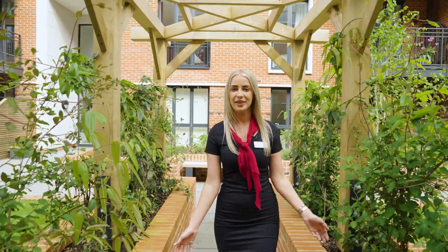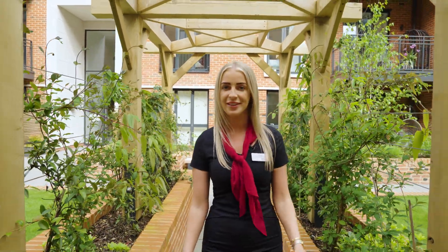Welcome to Knight's Quarter in Winchester. I'm Janie, the project sales manager, and I'm excited to show you the development here.